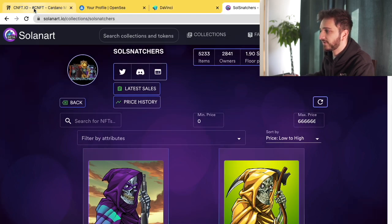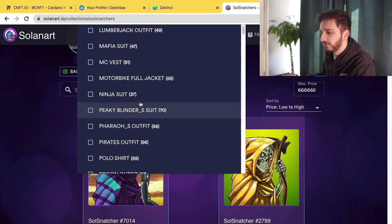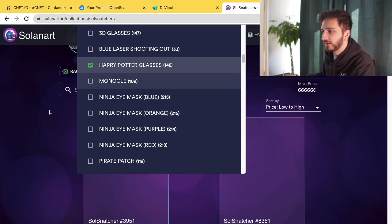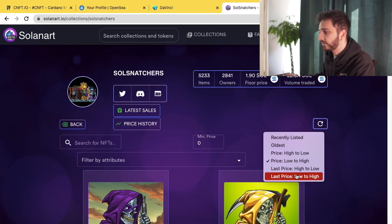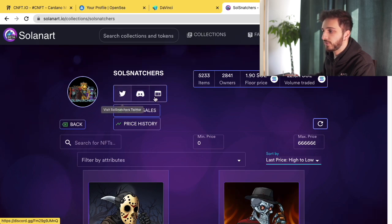On the Solana marketplace you see strong metrics not available on DaVinci or CNFT: floor price, owners, items, and volume traded — very important for evaluating whether an NFT is a good investment. The attribute filters are also critical since they determine rarity and affect price. For example, filtering Soul Snatchers by Harry Potter glasses shows the cheapest one is 2.1 SOL. You can also sort by last price high to low — the most expensive one sold for almost 200 SOL.